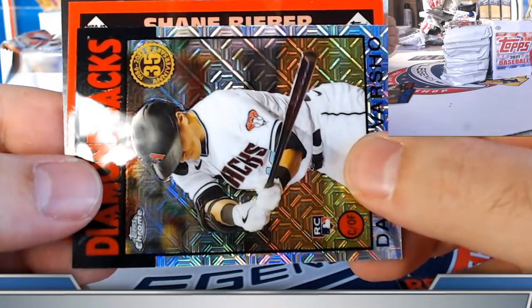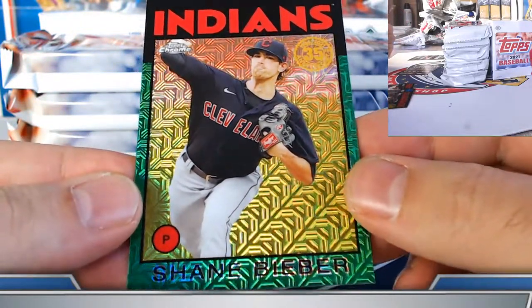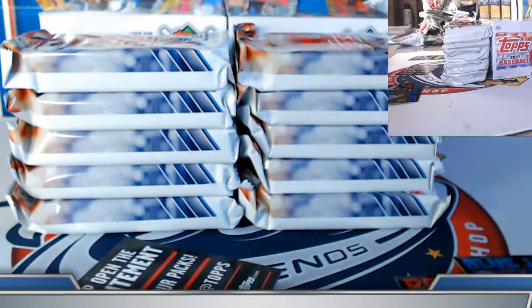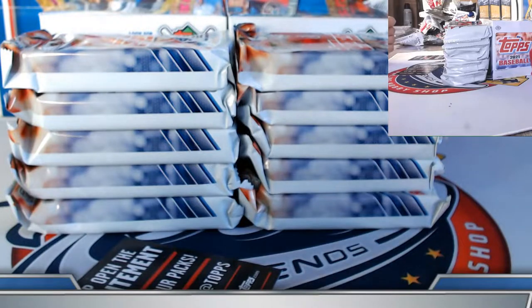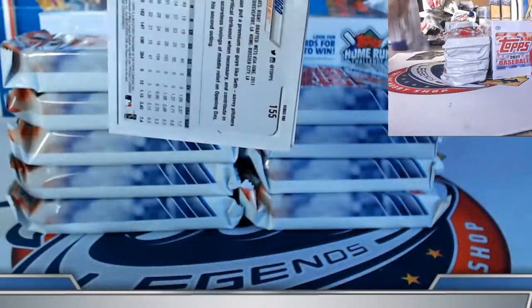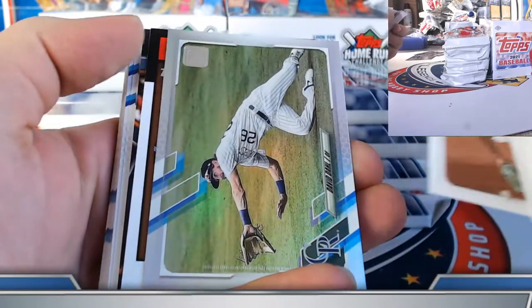You gotta be a believer — Shane Bieber green refractor to 99, 54 out of 99 to be precise. Congrats! Some nice rookies in that sequence too — the Pearson, Davey Garcia, Dalton Vershagen. Alvarez, Mize, Sixto Sanchez rookies. David Dahl, Boyle.